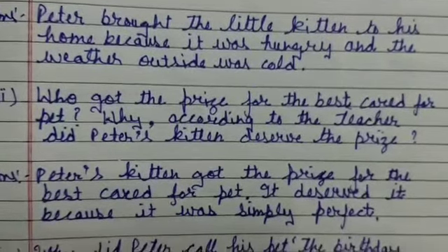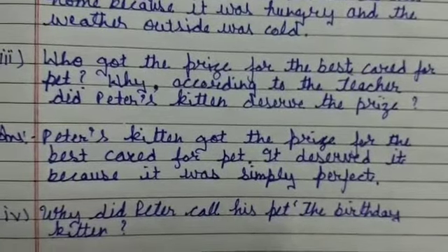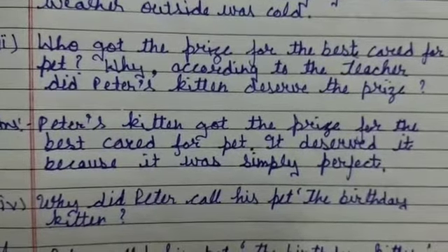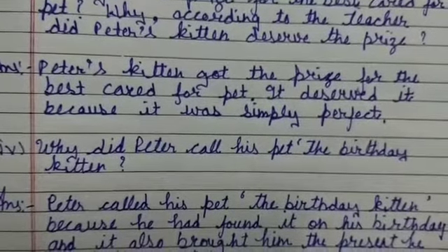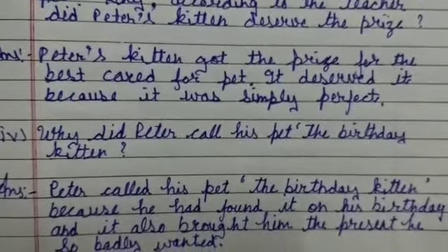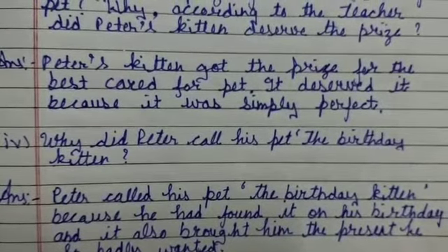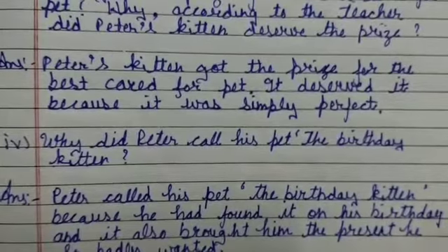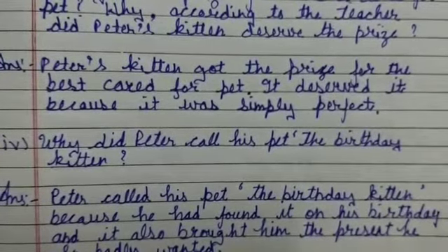Next: why did Peter call his pet 'the birthday kitten'? Peter called his pet the birthday kitten because he had found it on his birthday, and it also brought him the present he so badly wanted.